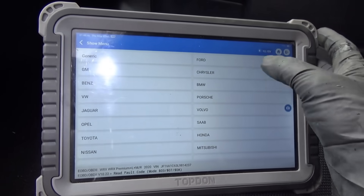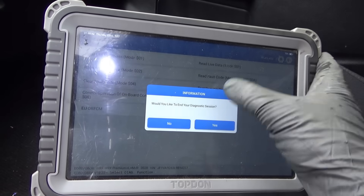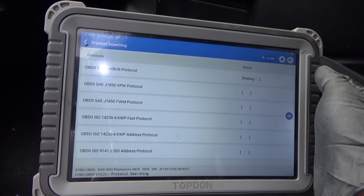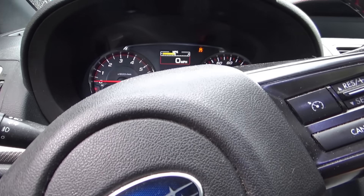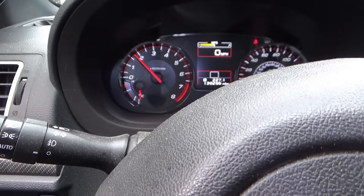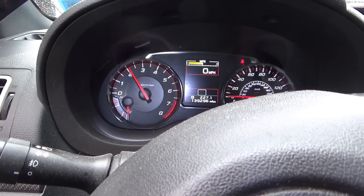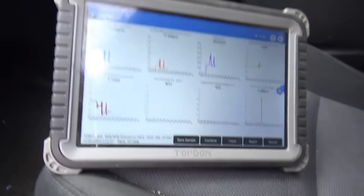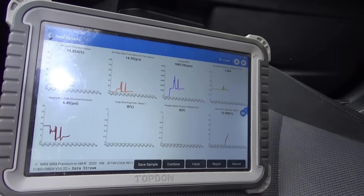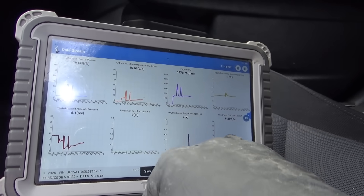Let's clear out all the codes and see if it's still misfiring at cylinder number three. Cleared out the codes — no codes now. Let me select the data PIDs again. The fuel trims are starting at zero. Let's fire it up. It's still definitely has a misfire — pretty constant misfire. Let's look at the fuel trims. So we fixed the lean condition for sure.